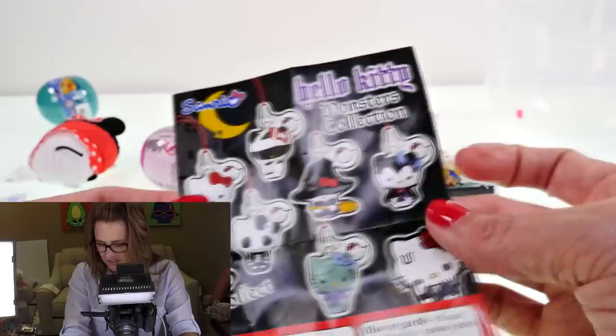I like that one a lot. I've gotten the melty face one a couple of times and I don't love it that much, but this one is definitely cute. Next let's take a look at these Shopkins collector cards.